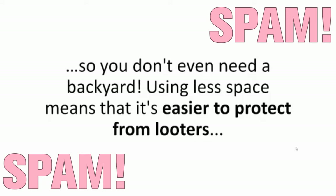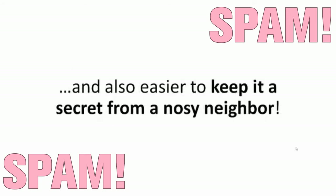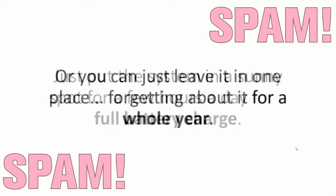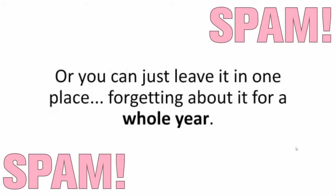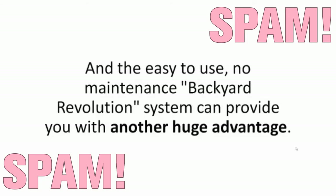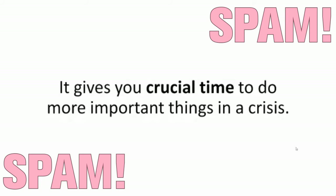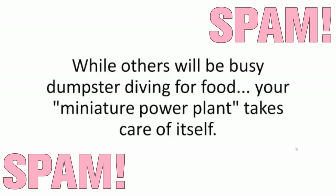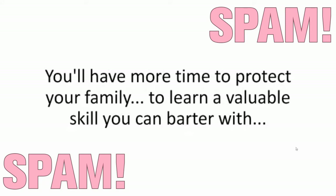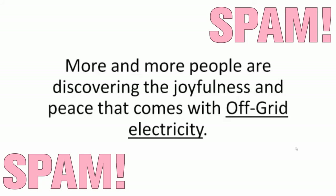Using less space means it's easier to protect from looters, and also easier to keep it a secret from a nosy neighbor. There's no maintenance required — just put the system in a sunny spot for a few hours a day for a full battery charge, or you can just leave it in one place, forgetting about it for a whole year. The only time you'll think about it will be once a month, when the mailman swings by to give you an even lighter electricity bill. The easy-to-use, no-maintenance Backyard Revolution system gives you crucial time to do more important things in a crisis. More and more people are discovering the joyfulness and peace that comes with off-grid electricity.